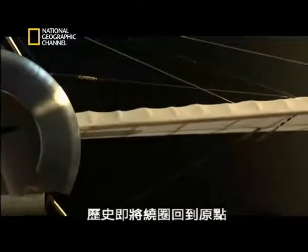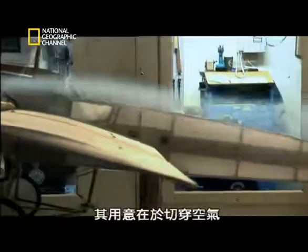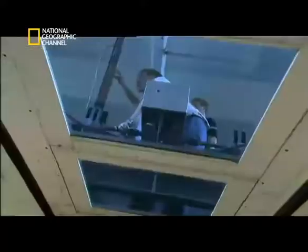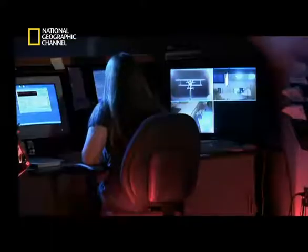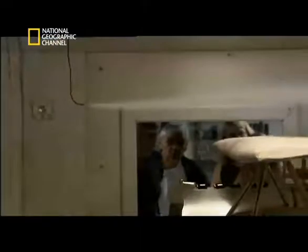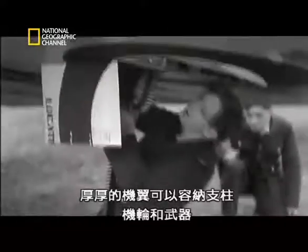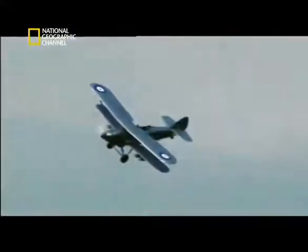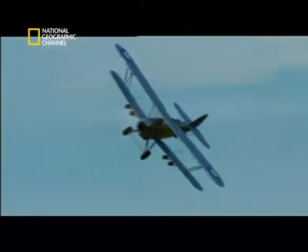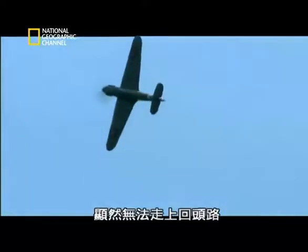History was about to turn full circle. The early planes did have thin wings, designed to slice through the air. As aerodynamics became better understood, thick wings came into use — a thick wing could accommodate struts, wheels, and weapons. Clearly, there could be no going back.